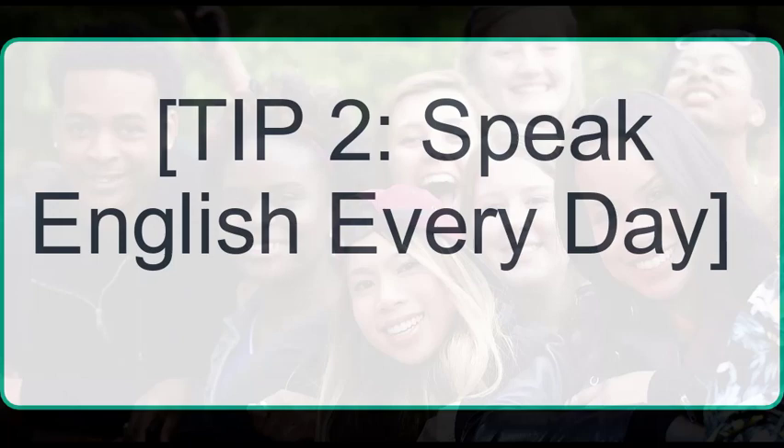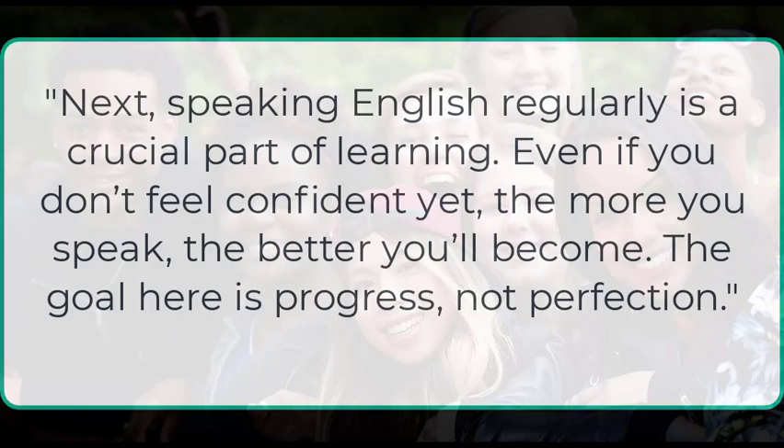Tip 2: Speak English every day. Speaking English regularly is a crucial part of learning. Even if you don't feel confident yet, the more you speak, the better you'll become. The goal here is progress, not perfection.